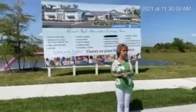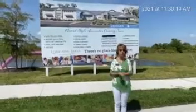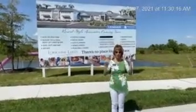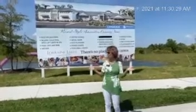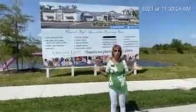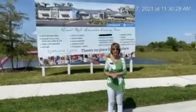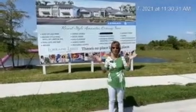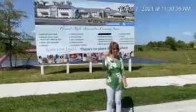Bobbie and I are going to show you a single family home and also a villa. We are still working here in new construction and also resale homes. I'm here just to show you this wonderful community with Bobbie at Lennar Homes here in Lakewood Ranch. So we're going to go ahead and meet you in the next segment — stay tuned.